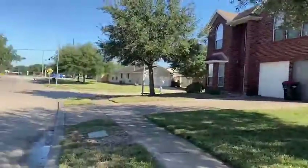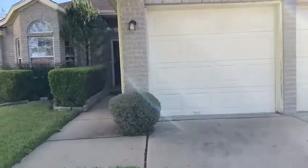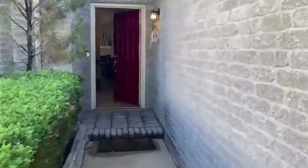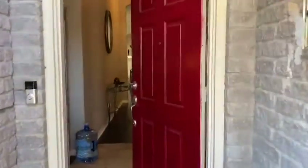Welcome to 3507 Liberty Square Trail, a 2005-built house located in Fresno. It features a brand new AC, is very well maintained, one story, three bedrooms, two baths, and a dining or study room.